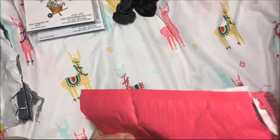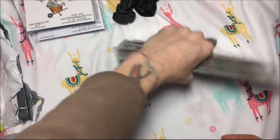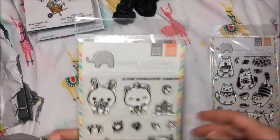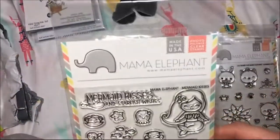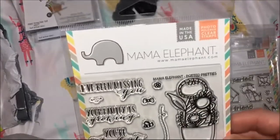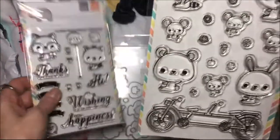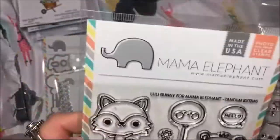And then this was from a Mama Elephant sale - they had like a clearance-type sale. This was in July also - I guess July was my spending month. Oh cute, this is Nom Nom Kitties. Luli Bunny called Summer Days. Mermaid Kisses. Origami. Potted Pretties. Tandem Ride - and that goes with the add-on Tandem Extras, so Tandem Ride and then Tandem Extras.